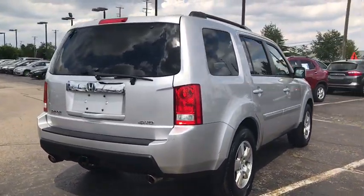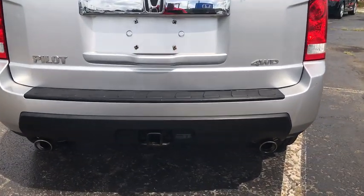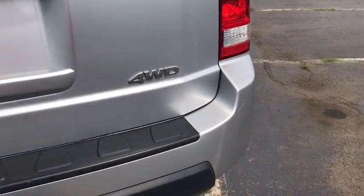Traction control. Dual airbags. Alloy wheels. Power steering. Four-wheel disc brakes. Electronic stability control. CD player. Security system.